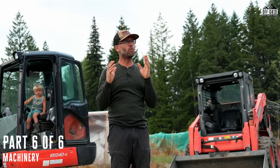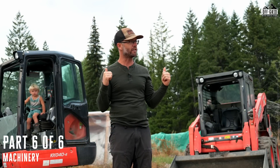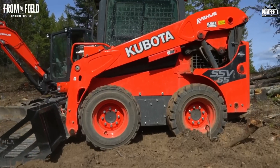I wouldn't be showing you everything if I didn't talk about these machines, because I wouldn't be able to do any of the work I've done up here without them. It took me a little while to figure that out.